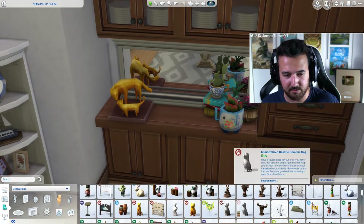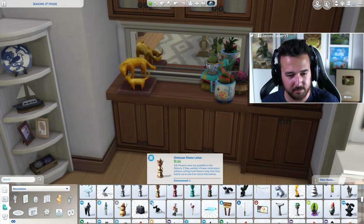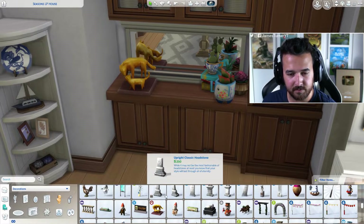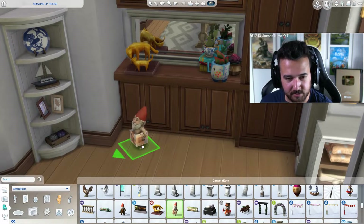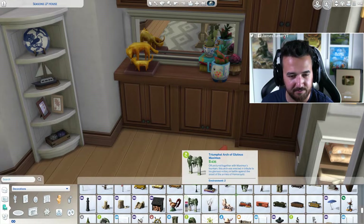Is there like a weird statue kind of thing we could put there? No, I don't want to put a gnome — gnomes are just going to move around, which is super annoying. I like some of the gnomes, they're cool, I wish I could use them as statues, but they're just gonna move around the house and be super inconvenient for everyone involved.